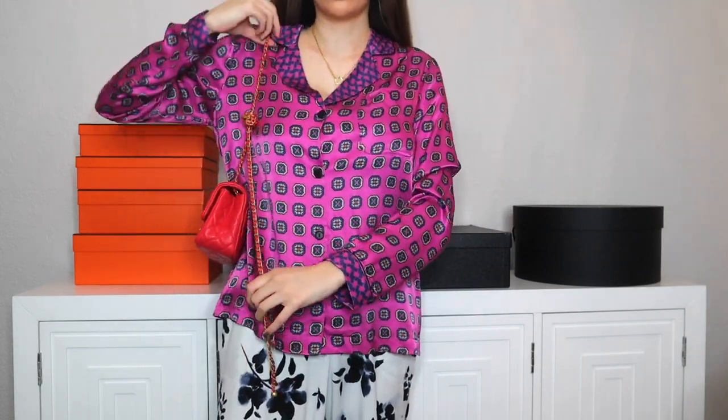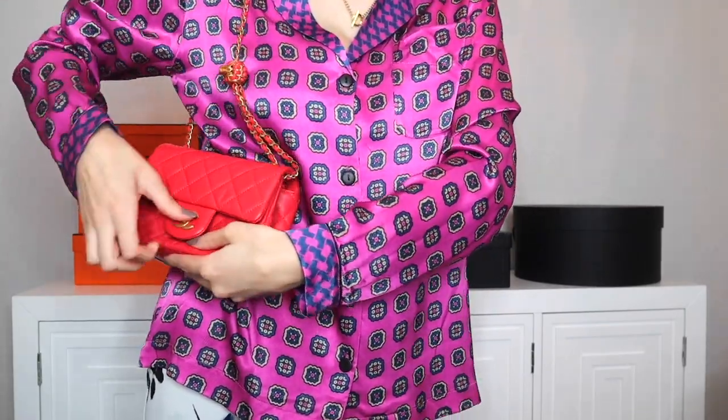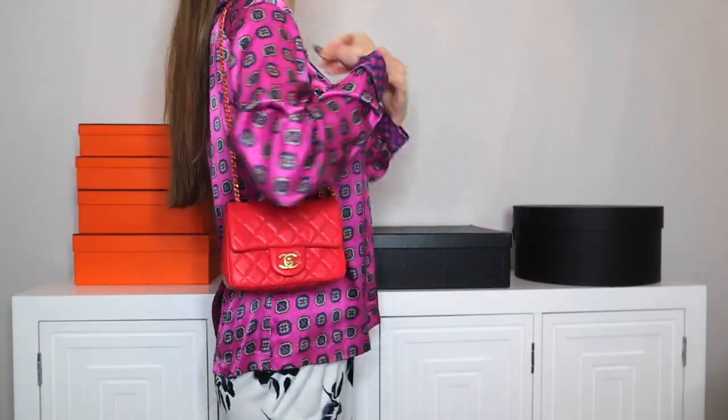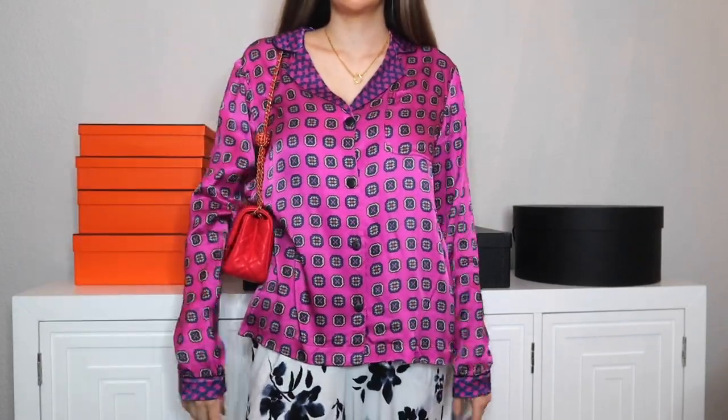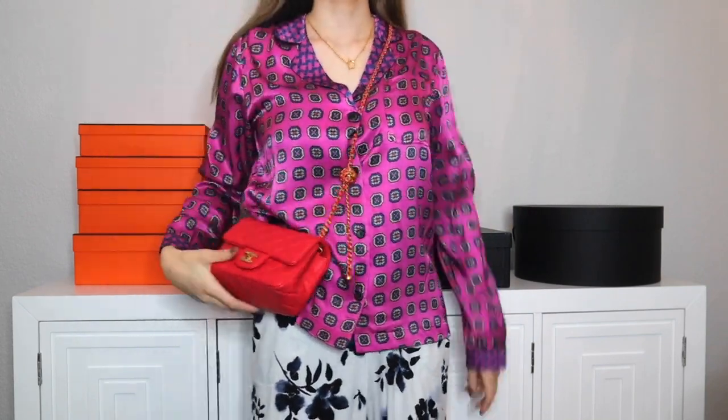I would probably make the strap a little shorter for over the shoulder. What I saw some people do is take the extra length and tuck it inside the bag so it's not dangling around. You can carry it like this, and you could make it tighter if you wanted. And then for crossbody it looks like this.